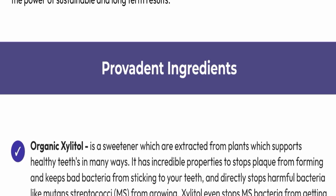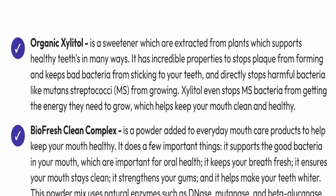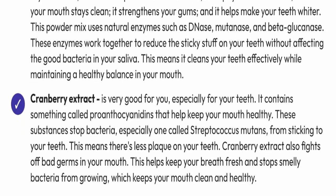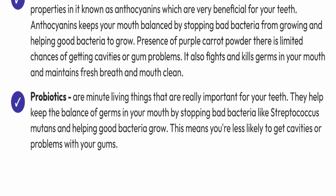The ingredients used in ProvaDent include organic xylitol, BioFRX Clean Complex, cranberry extract, purple carrot powder, and probiotics. The product also comes with a 60-day money-back guarantee.